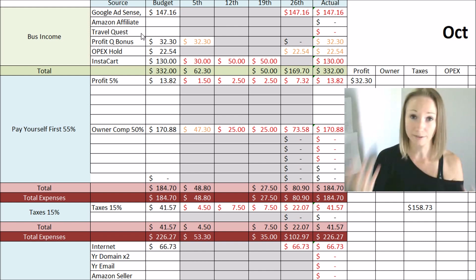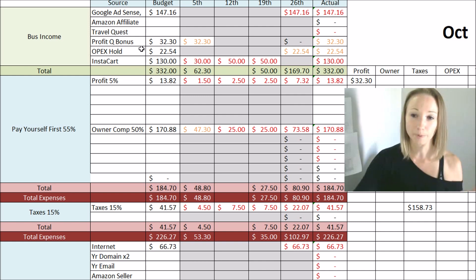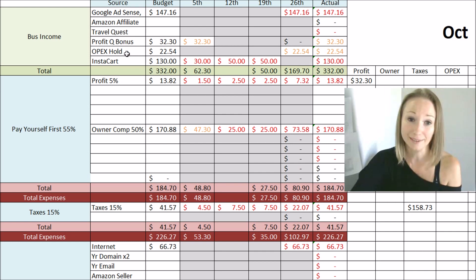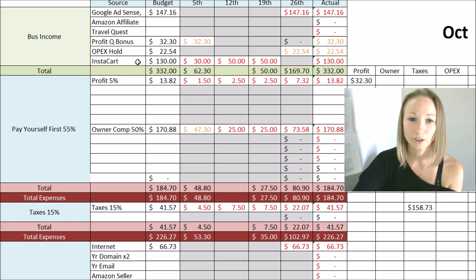There's no rhyme or reason — it just depends on when I have clients traveling. You're also going to see profit quarter bonus and operating expense hold here. This is money that's not income, but money that has been sitting in a savings account — one specifically for profit bonuses and one for operating expenses. When it's time to pay my quarterly bonus, I bring that money over. And the last income source I recently started is Instacart — basically grocery shopping and delivering groceries to people. These are all the ways that I make money being self-employed.